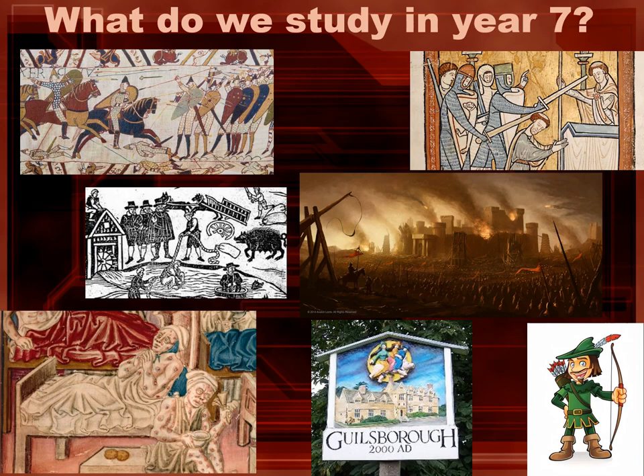We also take a real interest in some of the more controversial characters in history, such as an investigation on Robin Hood, but also local history such as our very own witches in Gillsborough.